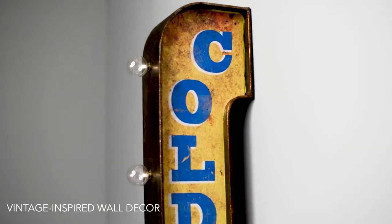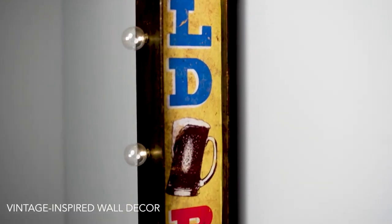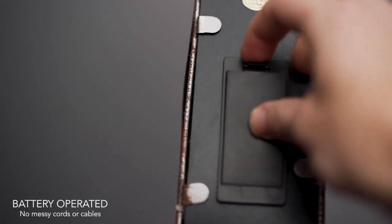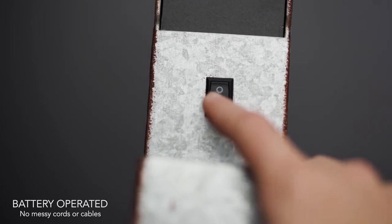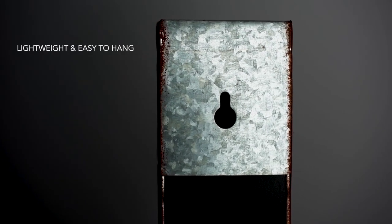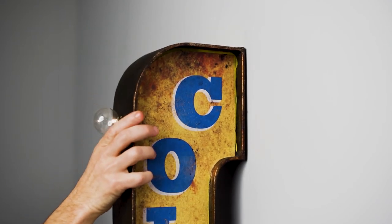Vintage style signs that are reminiscent of Broadway and old Hollywood. Powered by two AA batteries, there's no need for messy power ports. And with keyhole slots on the back, these signs are lightweight and easy to hang.